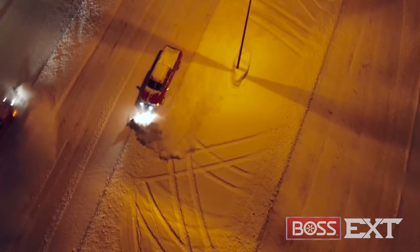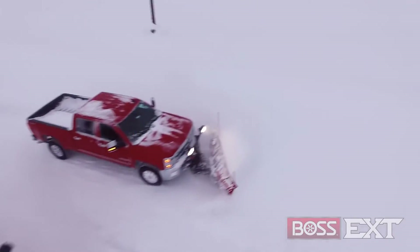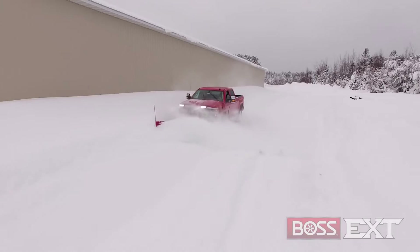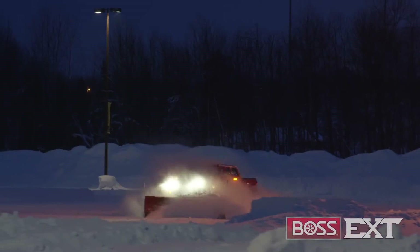The Boss EXT is focused on increasing your productivity, getting the job done reliably in fewer passes and in less time. So when the temperature drops and snow starts piling up, the Boss EXT is another powerful, versatile tool that's built to back you up.